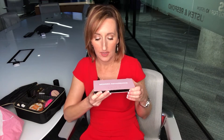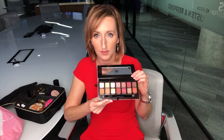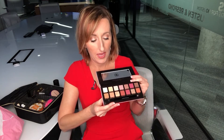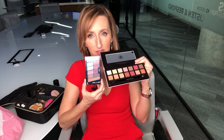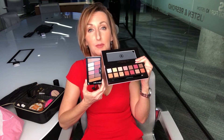The Anastasia Modern Renaissance eyeshadow palette is beautiful. Look at this — look at these colors. This is really pretty, really pretty for fall. And the dupe for this is the Wet and Wild Rose in the Air palette. I mean, look at these colors. They look very, very similar on.